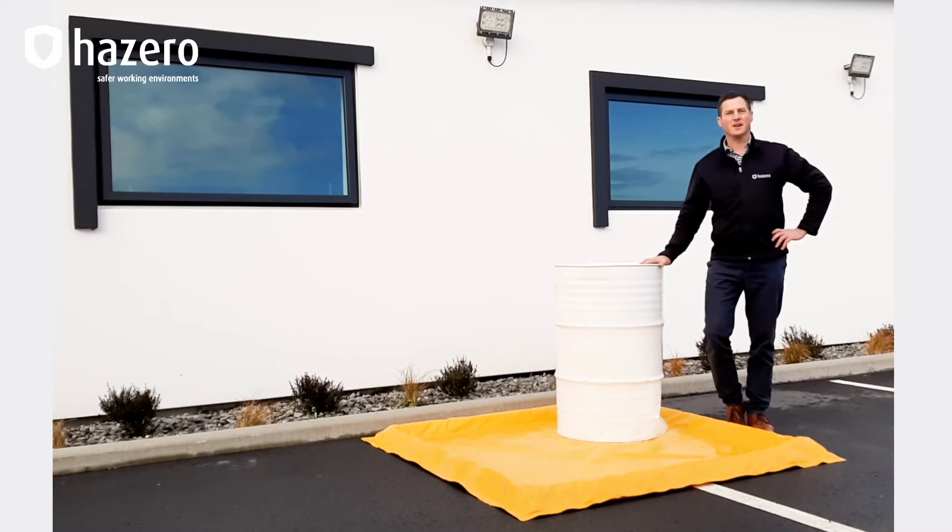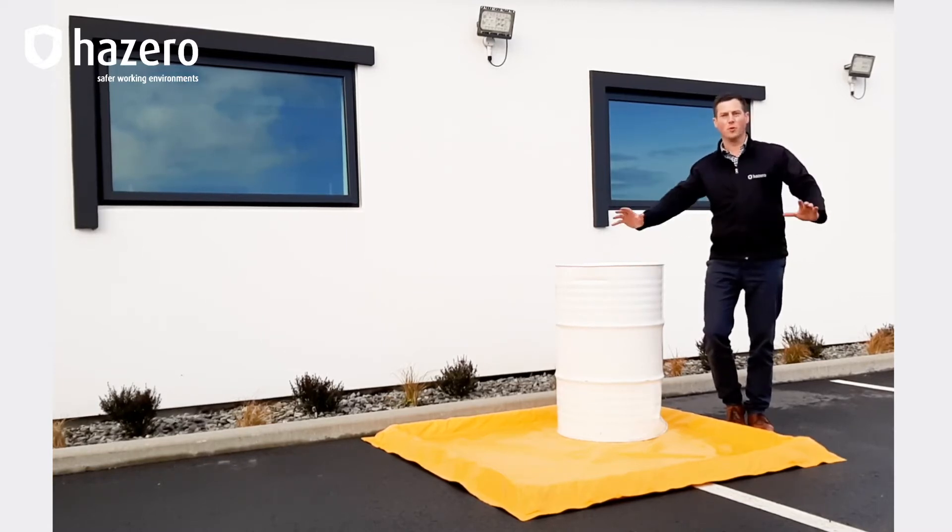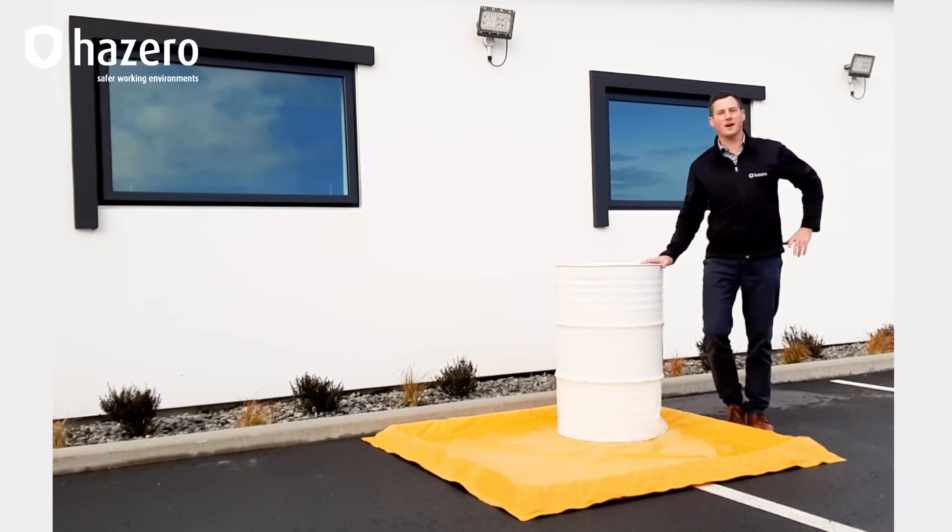Spill Pals are designed for small containers, for drums, and even through to larger IBCs. They're very easy to unpack and deploy, and then just as easy to fold back up and return to storage after use.